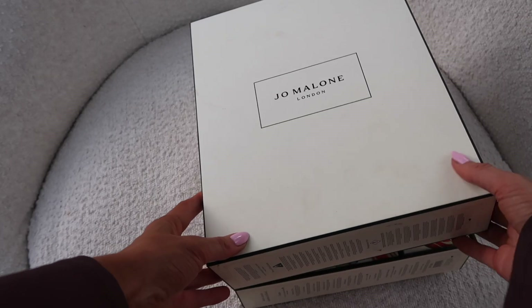We have Peony and Blush Suede — this is like such a traditional wedding candle. I feel like a lot of people have this as their wedding candle. It says 'light this candle to create a flirtatious atmosphere with our luxurious floral fragrance and the shimmering glow of candlelight.' Oh my gosh, it smells so good — it just smells like peony.